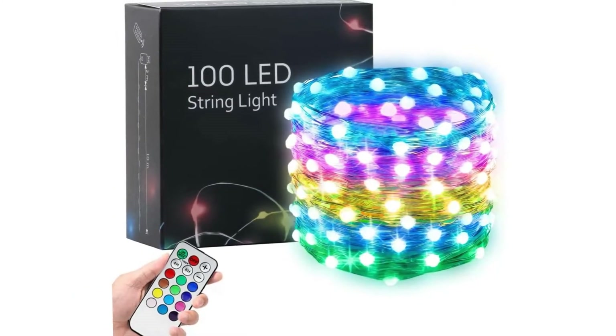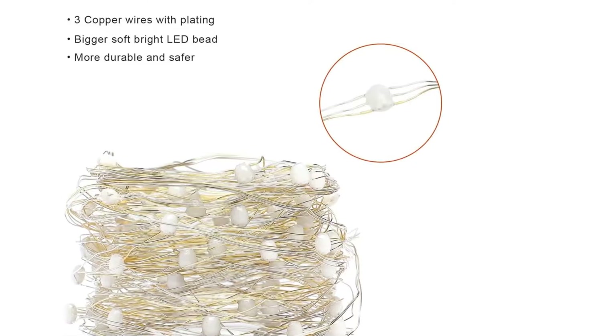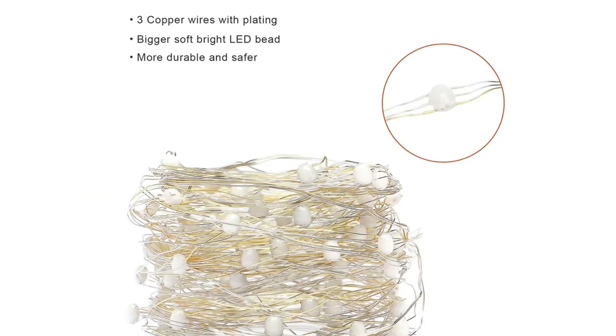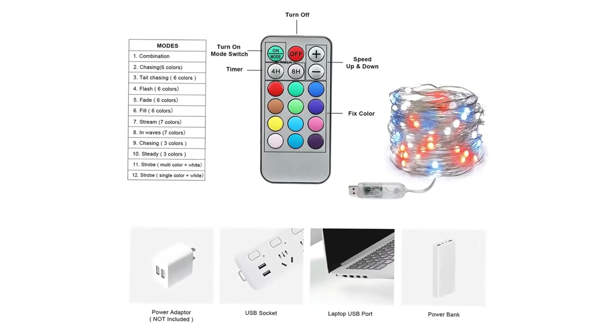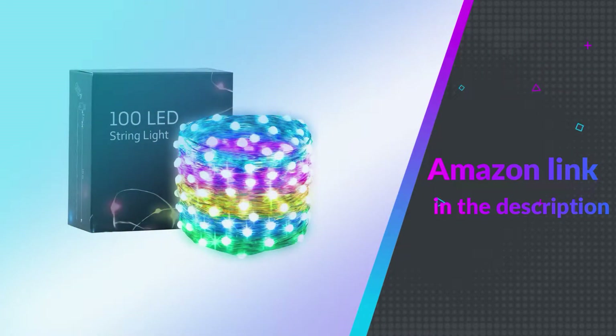Enjoy the infinite fun brought by the bright LED copper wire string lights. Using the most advanced infrared technology and smart chips with the fast-response remote light string, everything is under control. If you like this product, please check out the Amazon link in the description below.